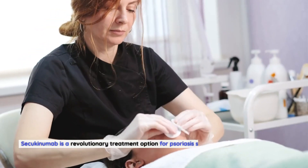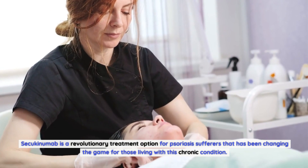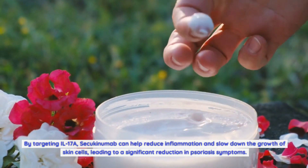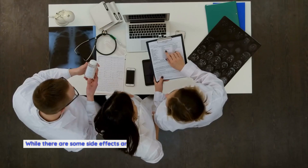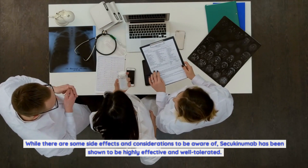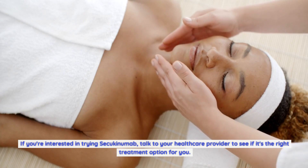Secukinumab is a revolutionary treatment option for psoriasis sufferers that has been changing the game for those living with this chronic condition. By targeting IL-17A, Secukinumab can help reduce inflammation and slow down the growth of skin cells, leading to a significant reduction in psoriasis symptoms. While there are some side effects and considerations to be aware of, Secukinumab has been shown to be highly effective and well-tolerated. If you're interested in trying Secukinumab, talk to your healthcare provider to see if it's the right treatment option for you. Thanks for watching.